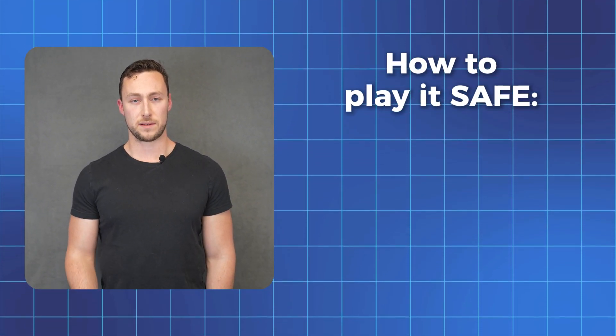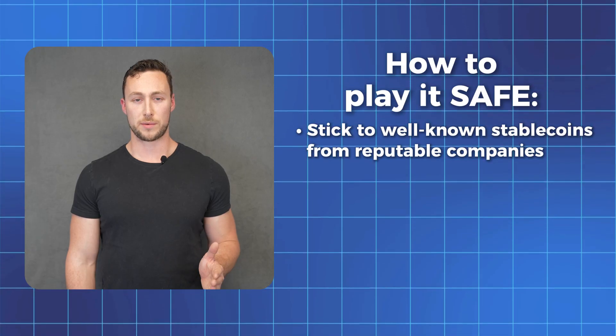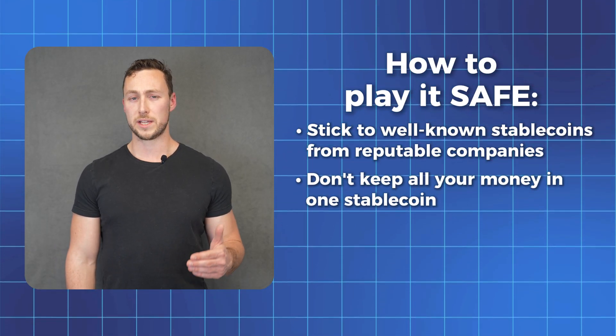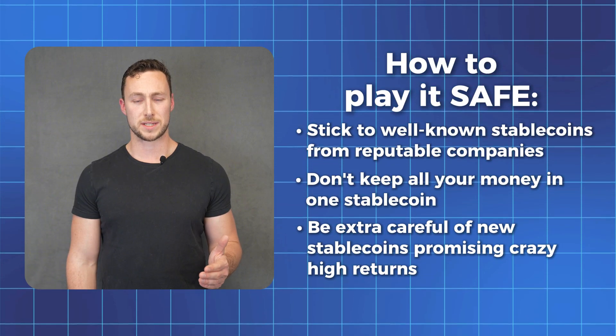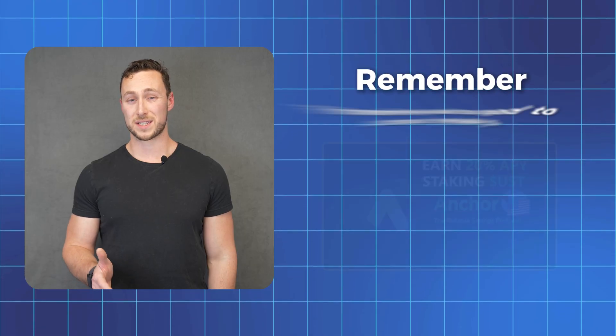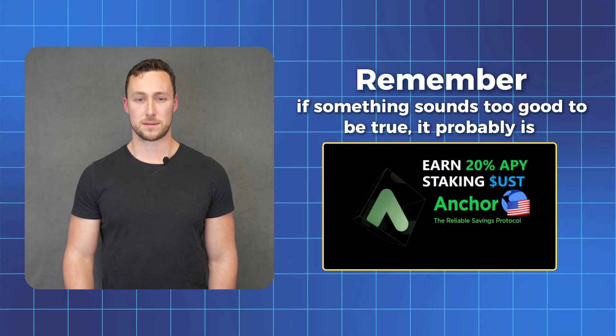Here's how to play it safe. First, stick to well-known stablecoins from reputable companies. Second, don't keep all your money in one stablecoin. Third, be careful of new stablecoins promising crazy high returns — usually that's compensating for risk. Remember, if something sounds too good to be true, it probably is. Millions of people use stablecoins every day without issues. Just like you'd be careful about which bank you use, being selective about which stablecoins you use goes a long way in managing those risks.